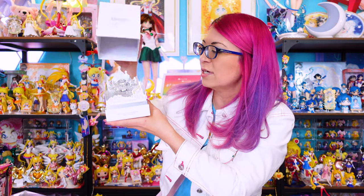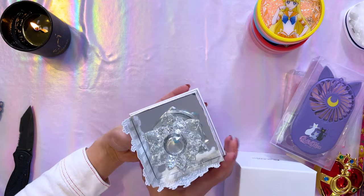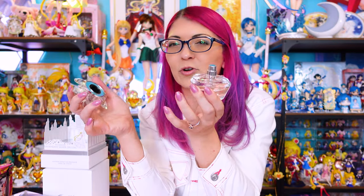I have one of these already but I wanted a second one I could actually use. This is the Legendary Silver Crystal Fragrance — a natural spray perfume from a company called The Fabulous Shop. It comes in a beautiful display box and I have one on display already, but I wanted this one to actually use. It's very fragrant but light, not super overpowering — it smells kind of like rose. I really didn't want to touch my display bottle unless I had a second one to use.